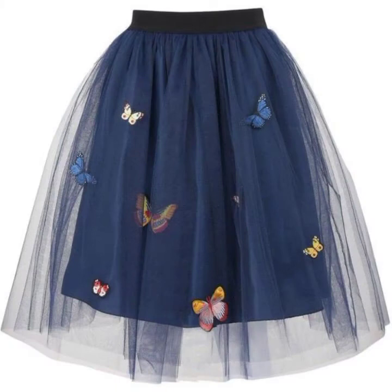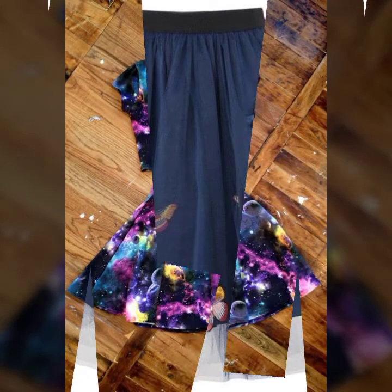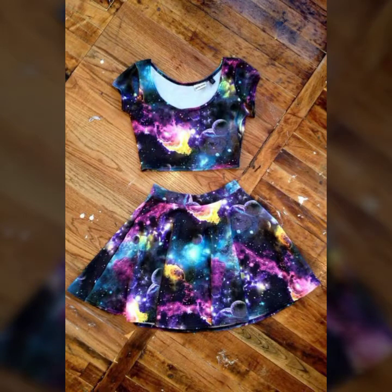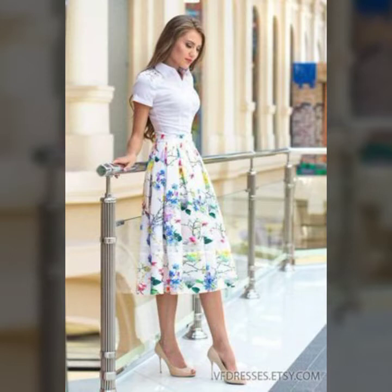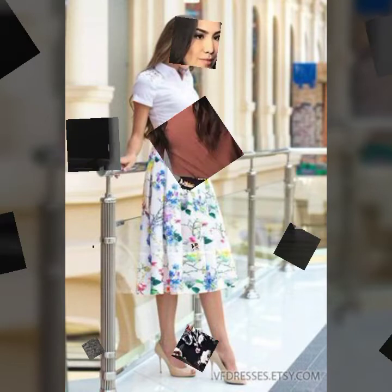In this video you can see different types of pretty and stylish short mini skirts, like embroidered skirts, chiffon skirts, printed skirts, different plain skirts, simple high-waisted skirts, box pleat skirts, and much more skirts ideas. So if you like this video, share it with your friends and family.